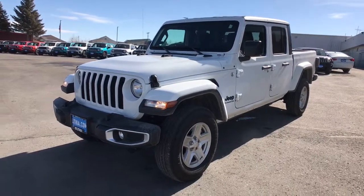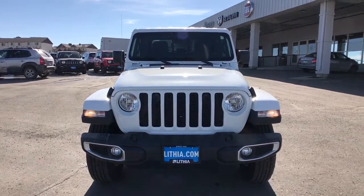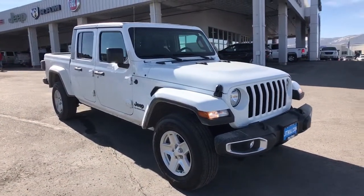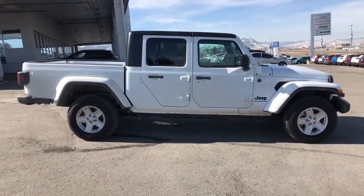Take a moment to check out the 2020 Jeep Gladiator. With less than 5,000 miles on the odometer, this vehicle provides excellent value. Make the most of every drive when you travel in modern style and comfort.